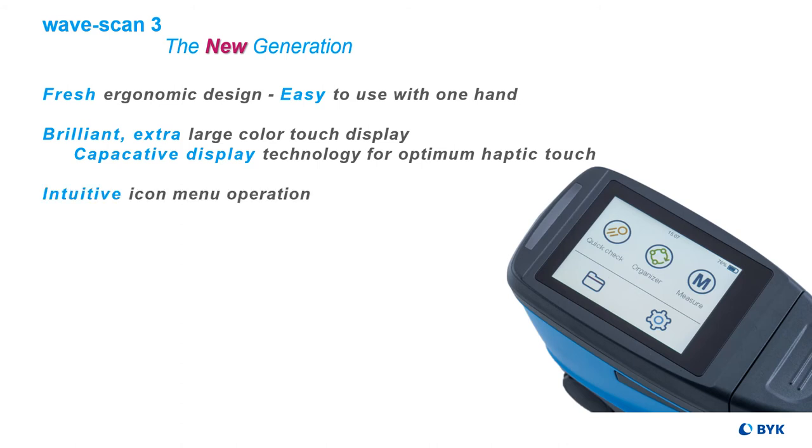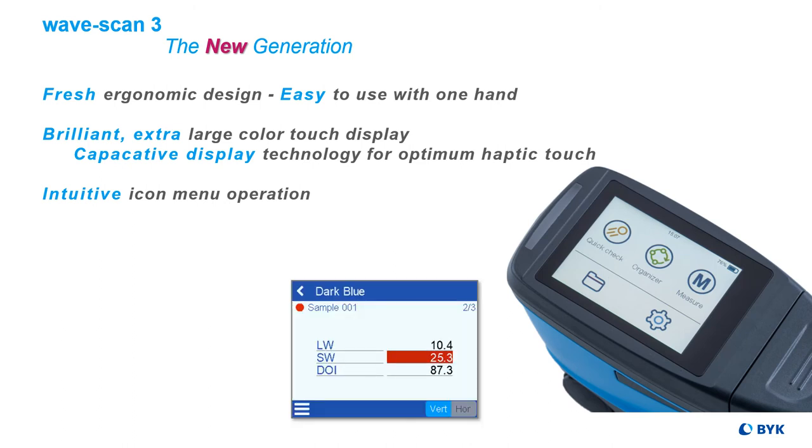The menu has intuitive icons for ease of operation. The following modes are available: Quick Check without saving; Measure, which saves data automatically; and Organize, with predefined sampling procedure and pass-fail indication.